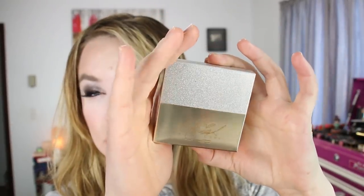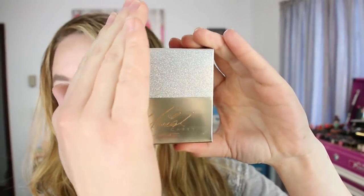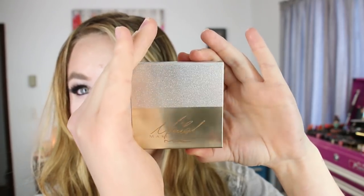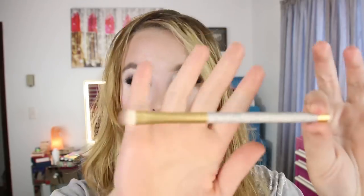First off, this is what the packaging on all of the products looks like - it's really reflective. The top part is a silver glitter and then the bottom is like a brushed gold, and then it says Mariah Carey. It's not picking up too well on camera because it's so shiny.